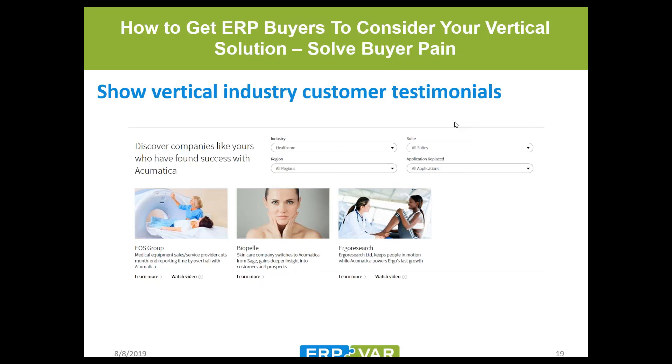Customer testimonials should be sortable by industry. Acumatica's website has a great resource for pulling up different industry success stories. If you don't currently focus on a specific industry but want to, pull up some of these success stories and create content based on the problems solved. You can build a whole campaign around the problems companies solved using Acumatica. They do a great job of outlining the problem and the solution — you can build your entire campaign off these success stories.